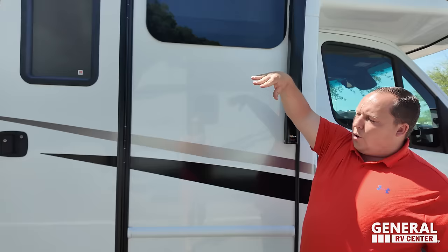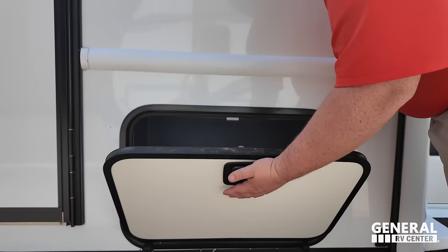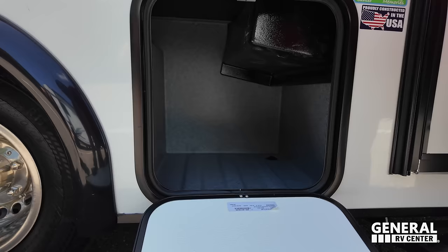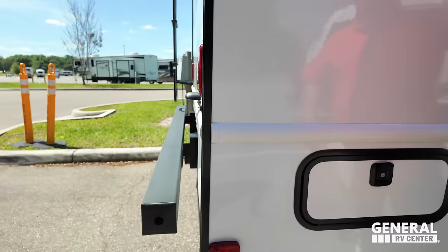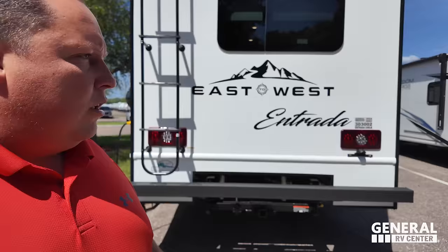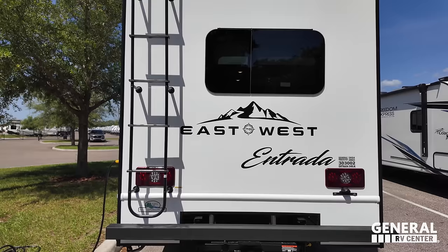Look at these doors — so much better than the twisty doors. When we had our Entrada, the twisty doors were the number one thing I hated the most. Coming around the back, there's a nice bumper for the sewer hose, and a 5,000-pound hitch. We never recommend towing the full 5,000 — more realistically 4,300 to 4,400 pounds, but always know before you tow. There's a backup camera back here, and East to West Entrada has a one-piece fiberglass roof.